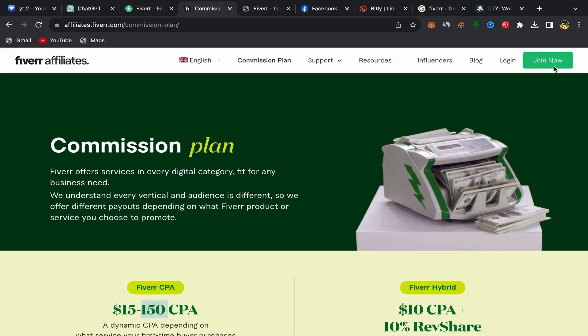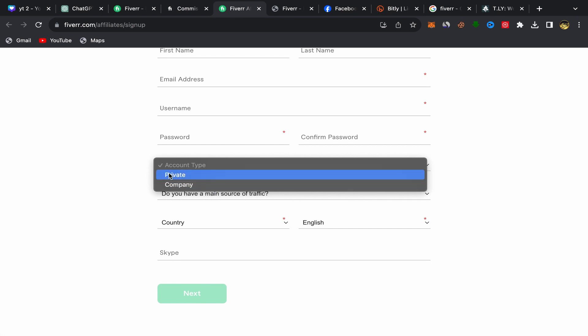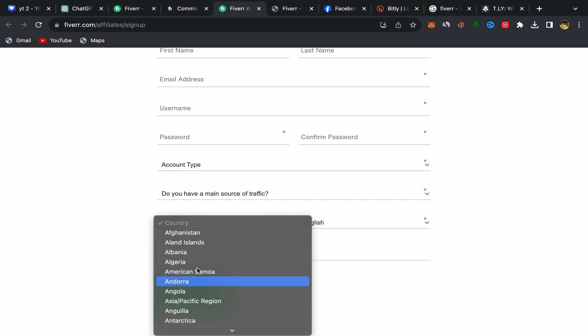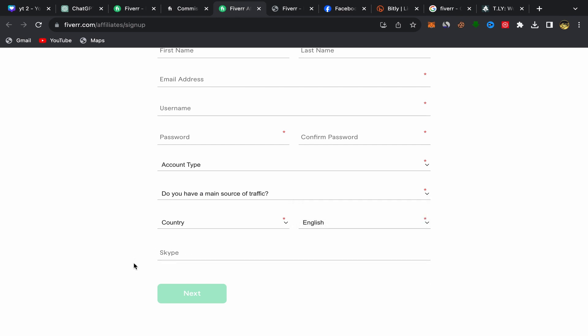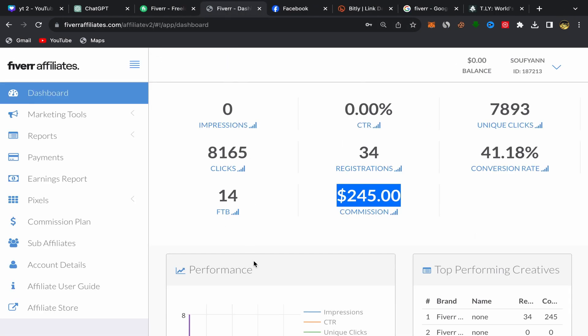To join Fiverr Affiliate, just click on "Join Now." You will be taken to the sign-up page, which is super easy and simple. Put in your first name, last name, email address, username, and password, then scroll down. You will answer a few questions — choose your country, choose your language, and if you have Skype you can add it. If not, just click next, answer the remaining questions, and that's it. Anyone can sign up.